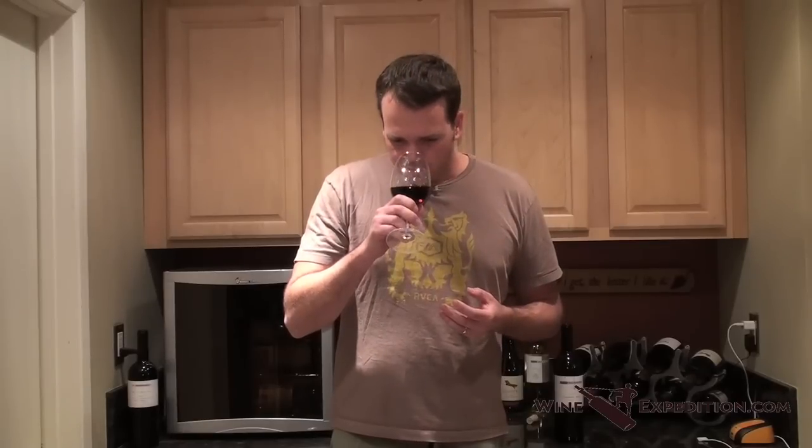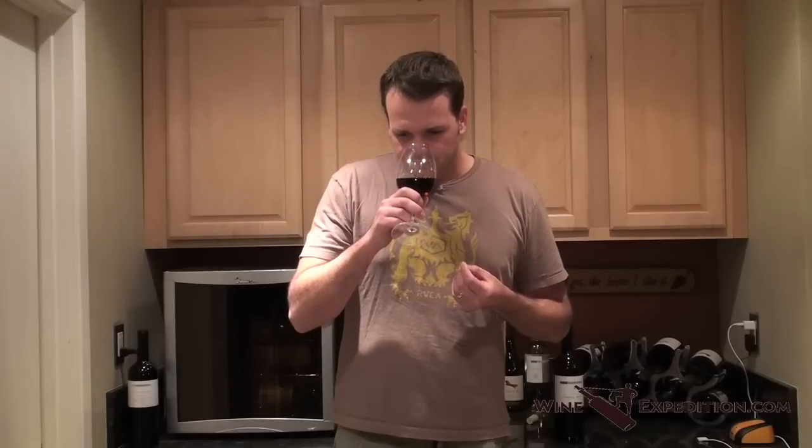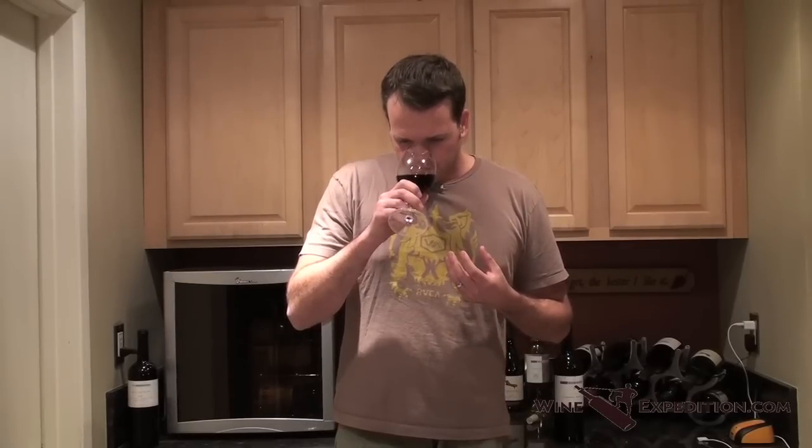It's got a really interesting nose — this is going to sound funny, but it's almost like somebody took a handful of raspberries and put it next to a piece of meat. There's a meatiness to the nose: red meat with some raspberries, and a little bit of nutmeg spice.